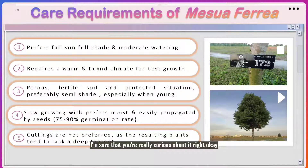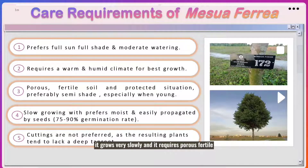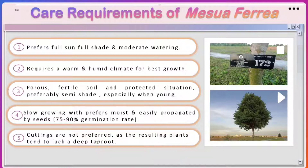But how do you take care of this species? This species prefers full sun, full shade, and moderate watering. It needs to be provided with a warm and humid climate to optimize growth. For young Mesoferia, it grows very slowly and requires porous, fertile, moist, and well-drained soils with semi-shade to help with its growth. This species also has a high germination rate, and it is not recommended to cut this tree because it can cause a lack of deep taproot.